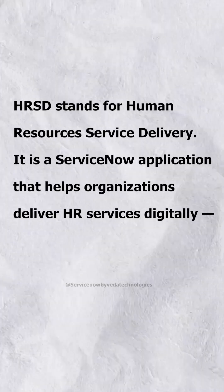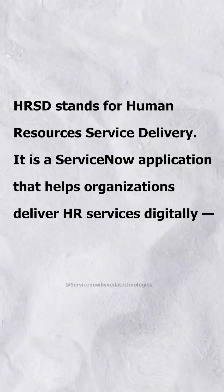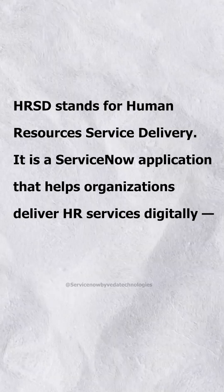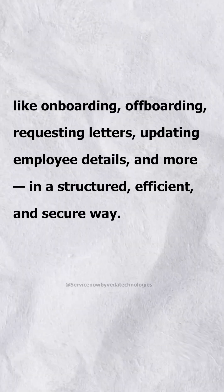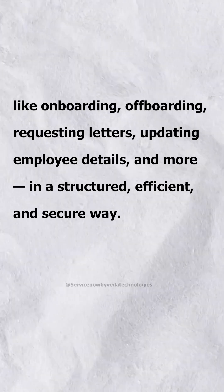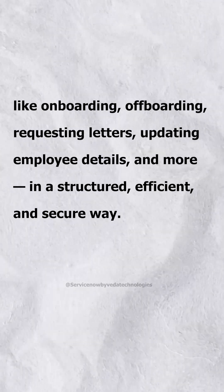HRSD stands for Human Resources Service Delivery. It is a ServiceNow application that helps organizations deliver HR services digitally, like onboarding, offboarding, requesting letters, updating employee details, and more, in a structured, efficient, and secure way.